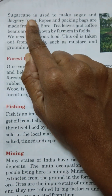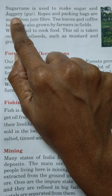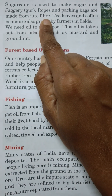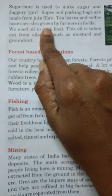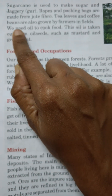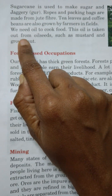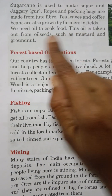Sugar cane is used to make sugar and jaggery. Ropes and packing bags are made from jute fibre. Tea leaves and coffee beans are also grown by farmers in fields. We need oil to cook food. This oil is taken out from oil seeds such as mustard and groundnut.